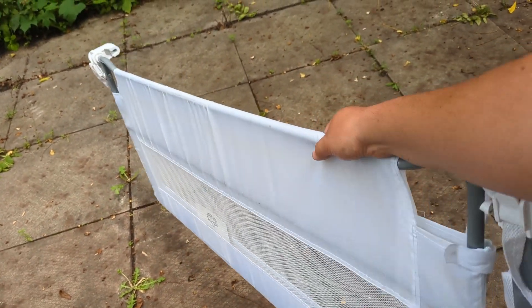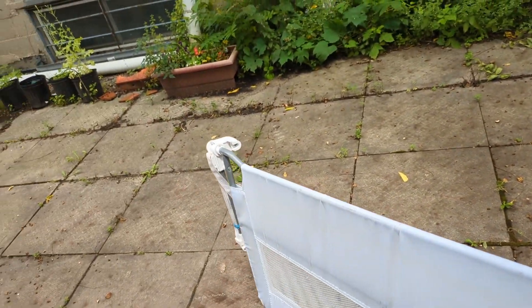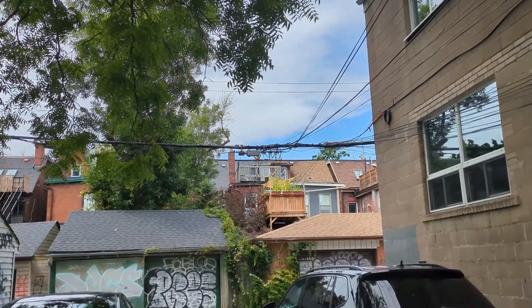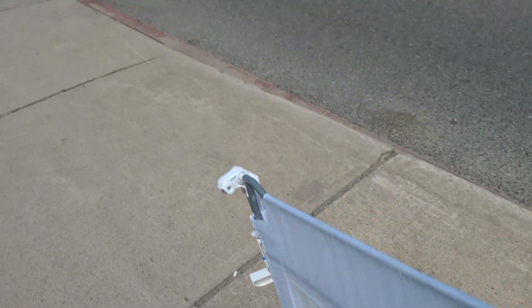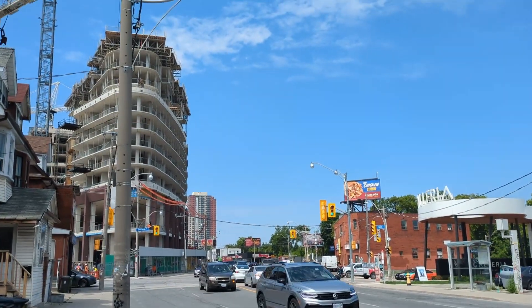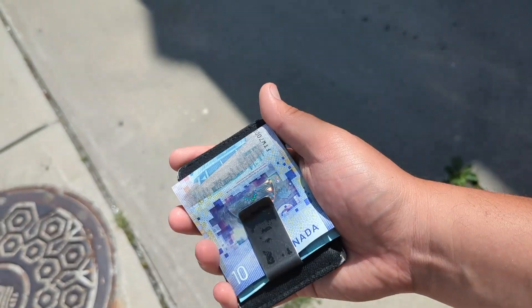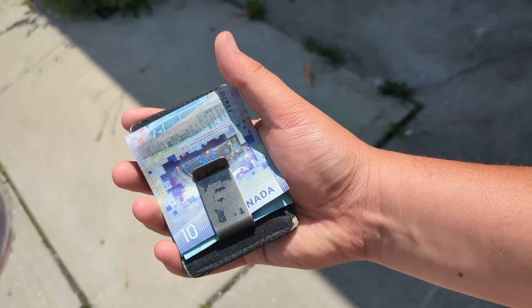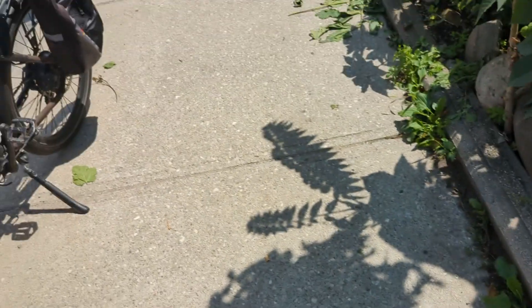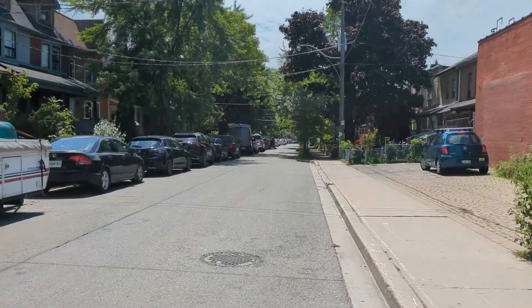Hey guys, it's Wednesday. I've got this baby bed fence sleeping gate thing that I was selling — it took a while but it went for 10 bucks: five dollars for the gate and another five dollars for delivery. I just dropped that off at Dupont and Dufferin, so that was good.